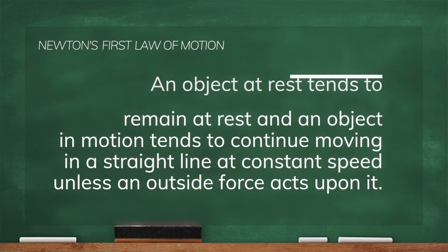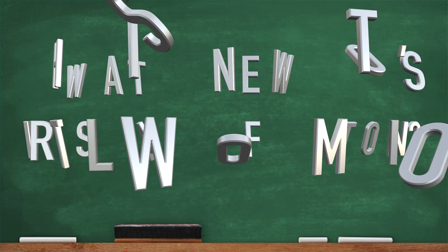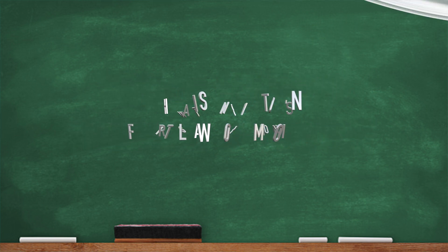Newton's first law of motion states that an object at rest tends to remain at rest and an object in motion tends to continue moving in a straight line at constant speed unless an outside force acts upon it. Yeah, there it is. Newton's first law of motion. Keep it moving, y'all.